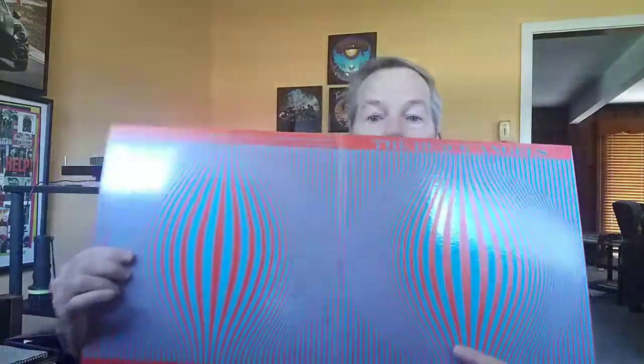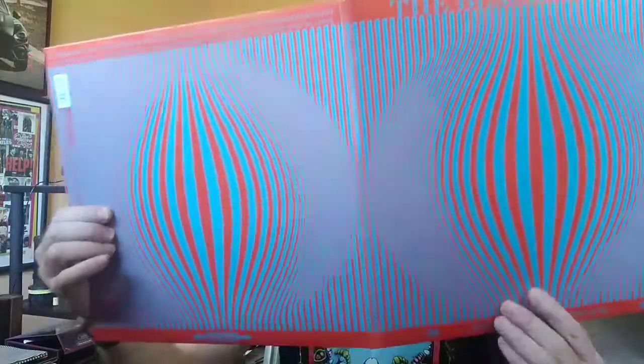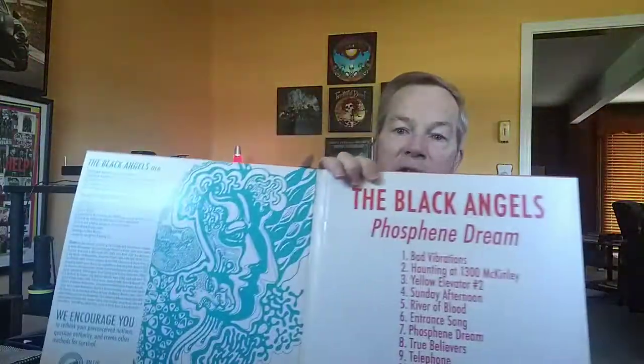Another Black Angels album — Faustine Dream. The inside of that one looks like it actually has pages — this is a booklet inside here with the lyrics. Cool stuff to see there, a little bit of artwork there.